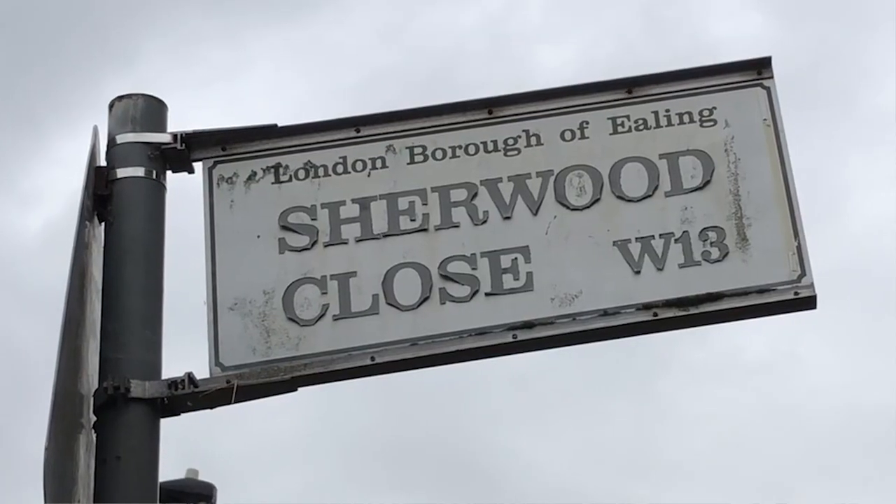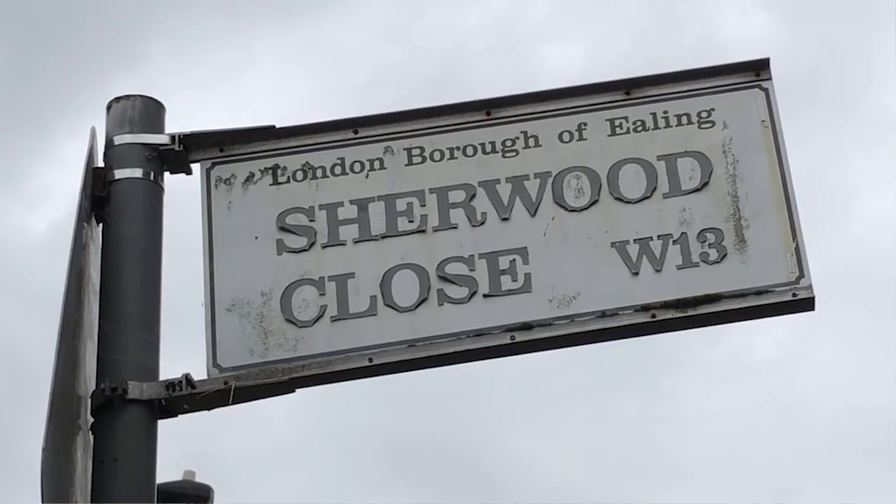We're really pleased to have reached a major milestone in this really important regeneration project in Ealing. The first residents are going to be moving into their brand new homes on the Sherwood Close estate, where together with the London Borough of Ealing we're redeveloping a 1970s estate to provide a thriving sustainable mixed-tenure community.